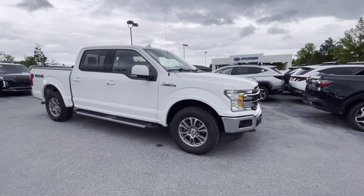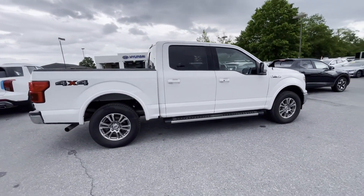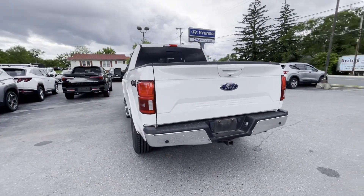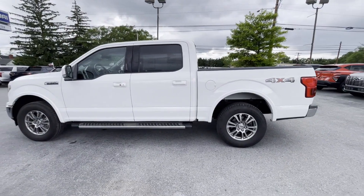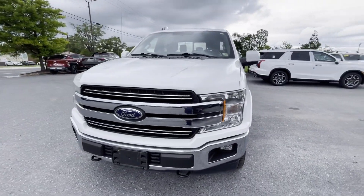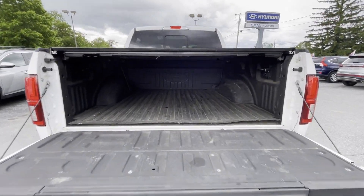2018 Ford F-150 with less than 63,000 miles on the odometer. Enjoy the many extra comfort and convenience features included, such as 4-wheel drive, backup camera, power driver's seat, power passenger seat, pass-through rear seat, brake assist, adjustable pedals, keyless entry, steering wheel audio controls, and engine immobilizer.